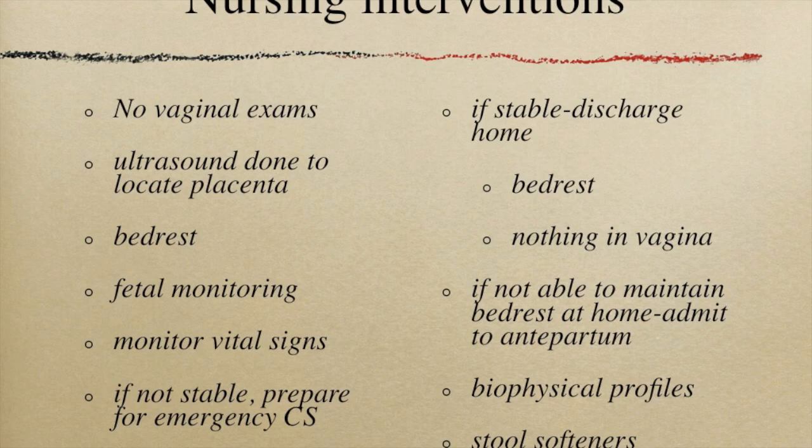Sometimes stool softeners are provided to minimize the need to bear down when having a stool, because this Valsalva maneuver can initiate bleeding. The patient will return to the fetal diagnostic center twice a week for non-stress tests and biophysical profiles. If the patient is not in a situation where she can maintain bed rest at home — such as having toddlers and no daycare, a job that requires her to stay on her feet, or a compulsion to keep a very clean house — she is not a candidate to go home.